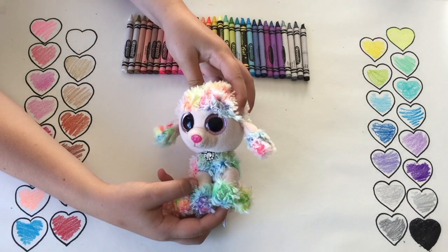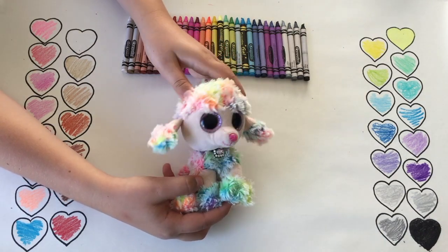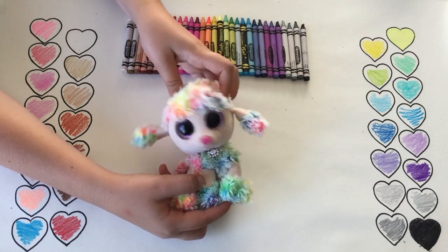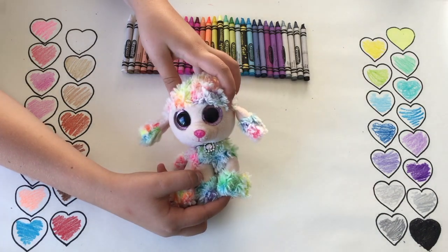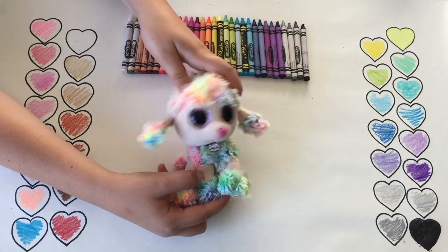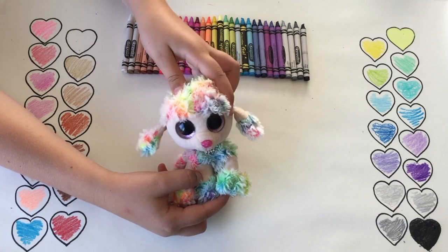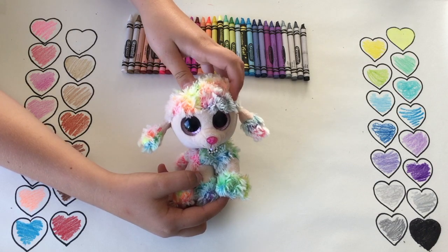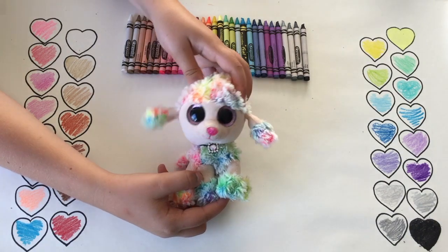Hey guys! Welcome back to BooTube. In today's video, we will be matching 30 Crayola crayons with Beanie Boos from our collection. If you think our matching skills are good, leave a Crayola emoji in the comments below. If you think some of these colors don't match, just tell us in the comments and what color you think they should be. Hope you guys enjoyed today's video. Let's go!